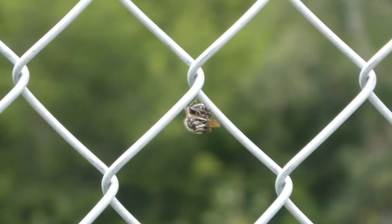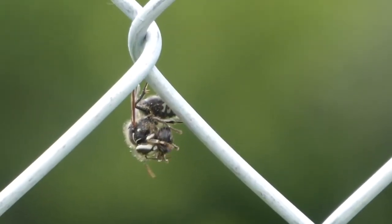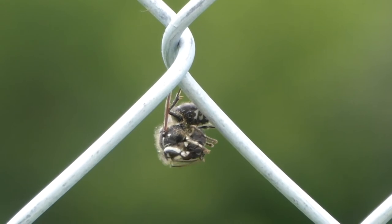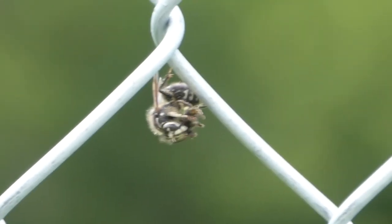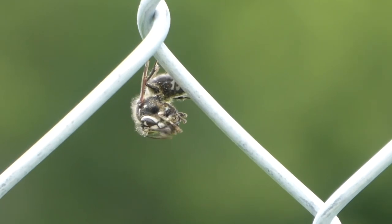This is a bald-faced hornet, which is also a wasp, and it has the same idea about how food should be prepared. This was a skipper butterfly, and as you can see, it's taken off the wings, and it seems to be preparing it into a small parcel, just like the yellowjacket did. Both of these wasps are likely bringing the food back to their nest to feed other wasps.